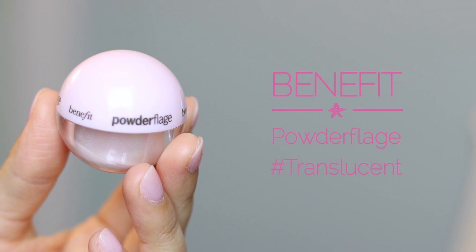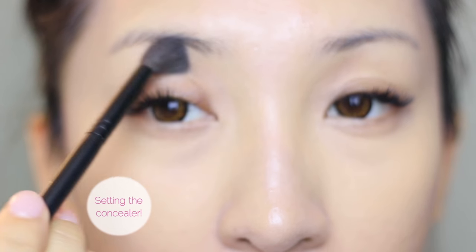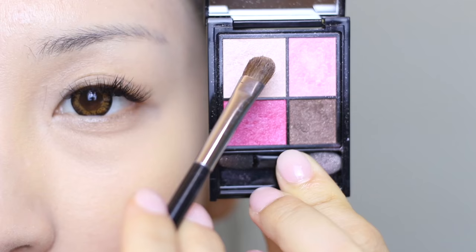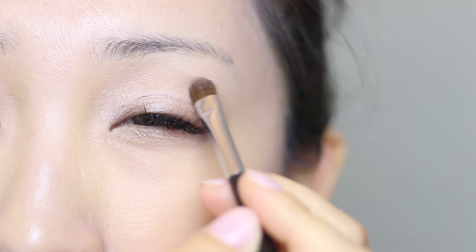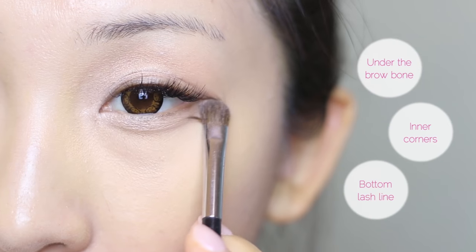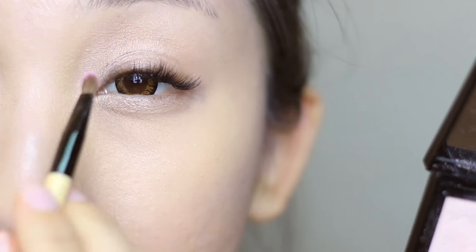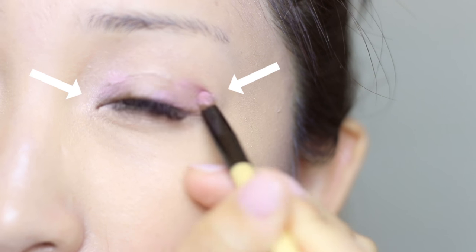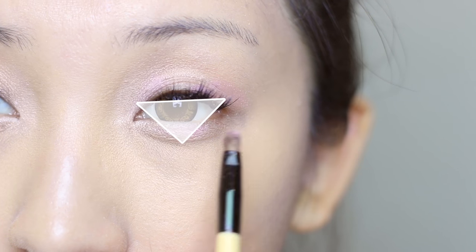Now I'm going in with some translucent powder to set my under eyes so that the concealer won't budge. Moving on to eyeshadows — it's all about that cute, pretty feel. Using this pink palette, starting with the highlight color, I'm going in under the brow bone, inner corners, and also along the bottom lash line. Then with that pretty pink color, add the accent to the inner corner, outer corner, as well as the center of the lower lash line — kind of like a triangle shape.